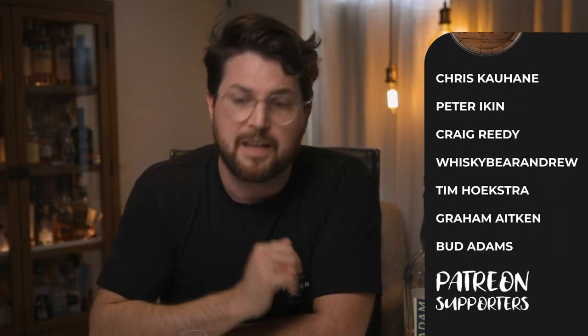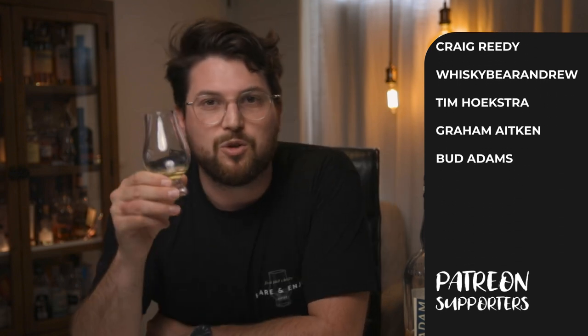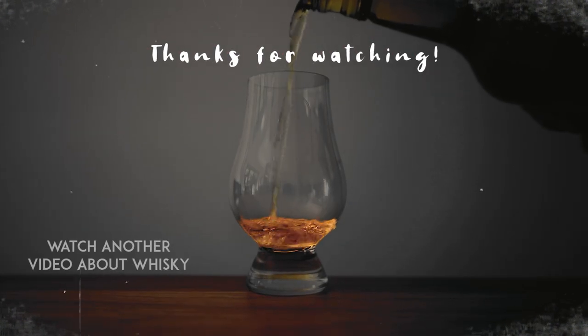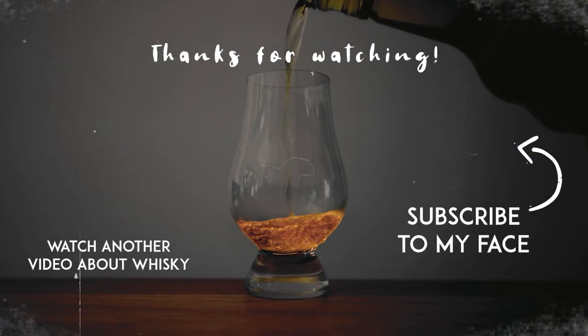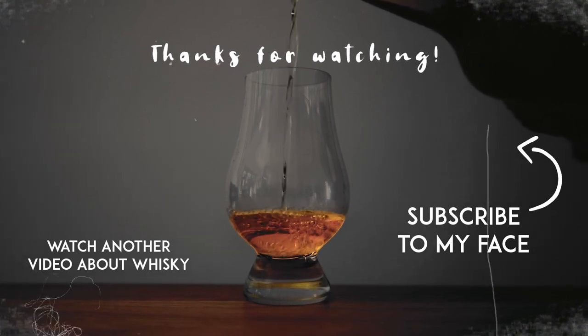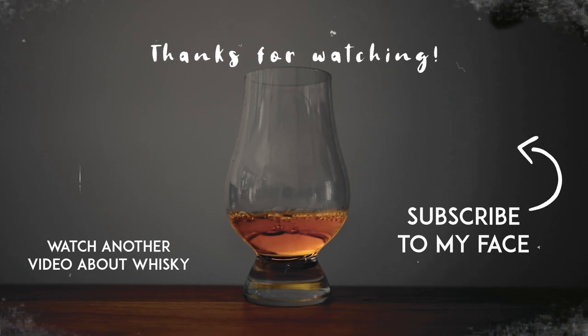What do you guys think about it? If you've had this, how would you rate it? Is it a good whisky? Would you recommend it to others? I'd love to hear those comments down below. And if you like this video, make sure you give it a like, subscribe, hit the bell. And also a special thanks to my patrons who have made this review possible. But above all, make sure you share and enjoy.